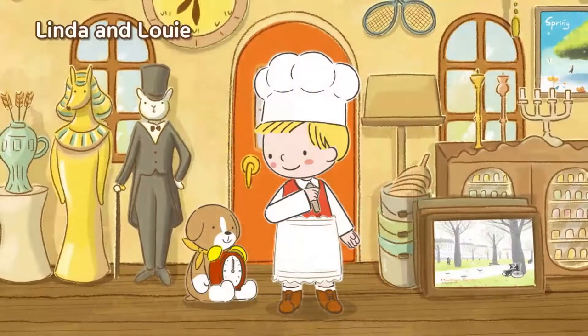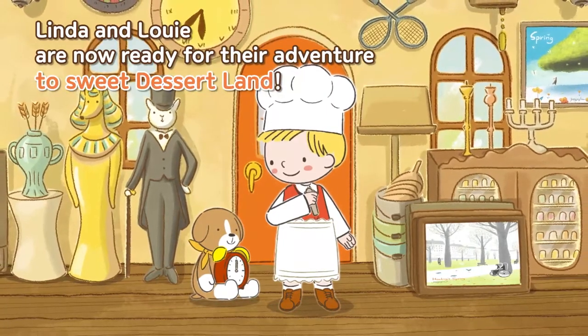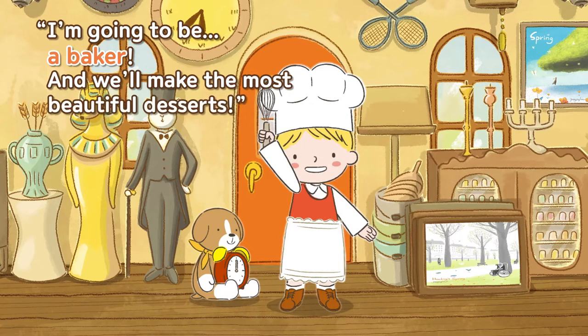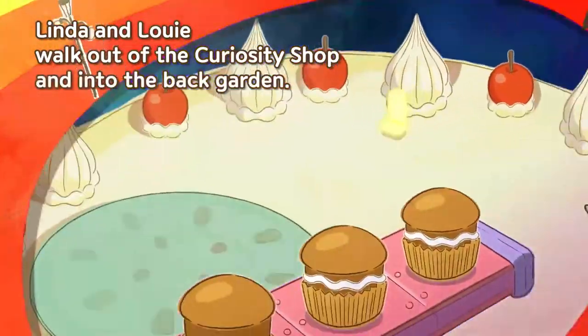She needs a white shirt, a ticking egg timer, and of course her handy whisk. Linda and Louie are now ready for their adventure to Sweet Dessert Land. I'm going to be a baker and we'll make the most beautiful desserts! Linda and Louie walk out of the curiosity shop and into the back garden.